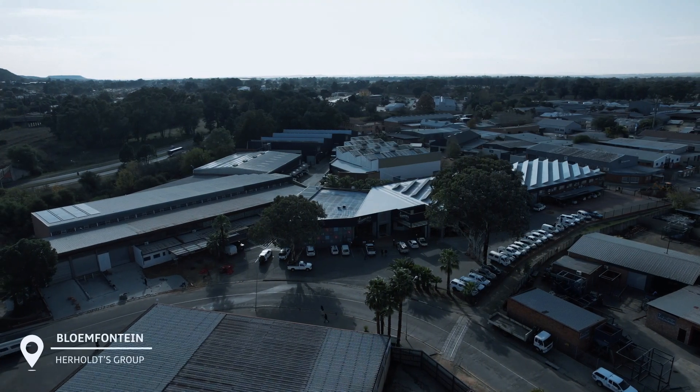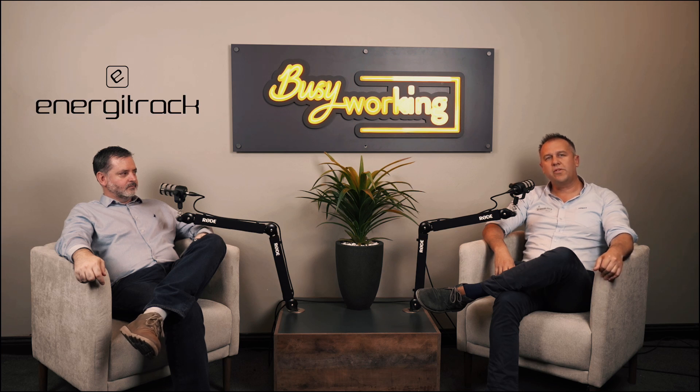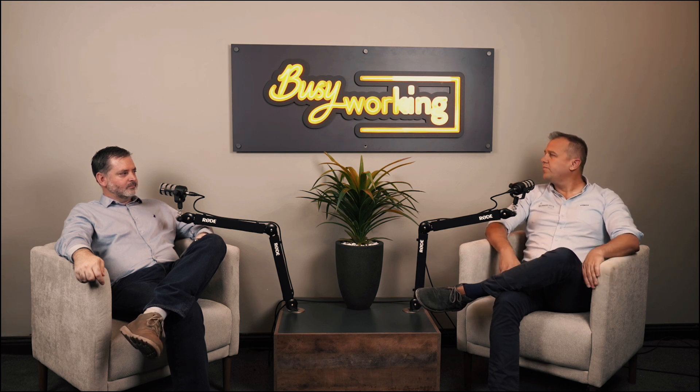Hello everybody. I'm Lucas from Harold's Group — I'm the technical manager here at Harold's. Very excited today to talk to Reeghard from EnergyTrack. It's a very exciting product that we are partnering with — EnergyTrack and Reeghard and his team. We will go over some of the features and outlines of what this product is about. So without further ado, Reeghard, welcome here at Harold's in Bloemfontein — how are you doing?